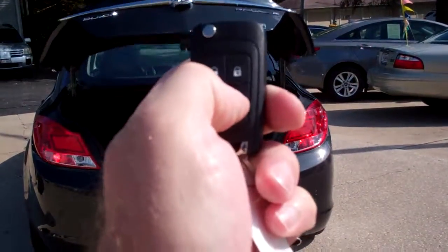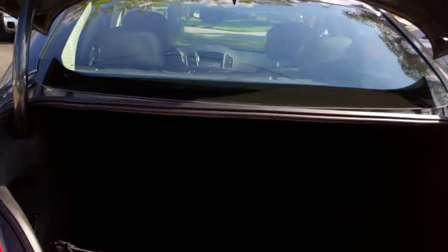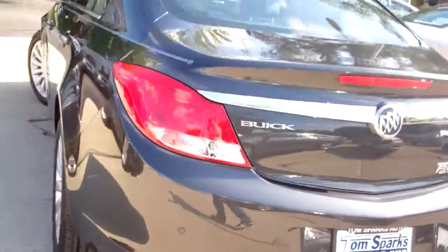We've got trunk release, keyless remote, remote start, and keyless entry into the car. Actually got a smart key is what this is called. Nice big trunk, split fold-down seats, nice clean floor mats that come with the car. Very clean car, no apparent damage.